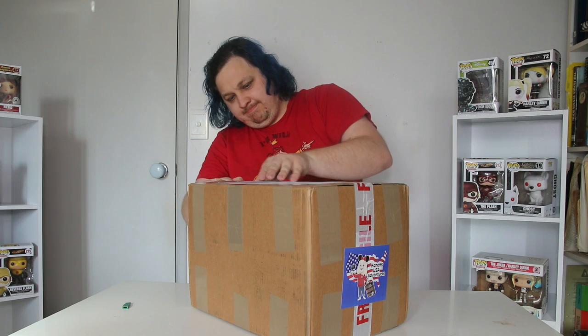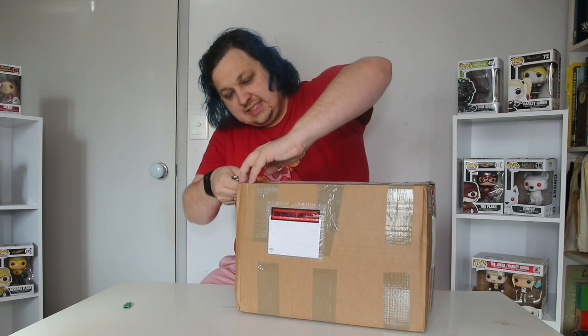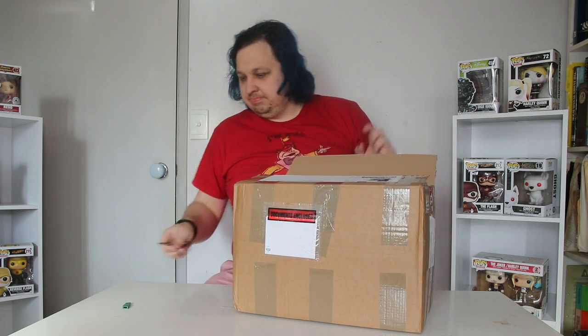Bear with me while I cut this thing open. I did question doing this before I started filming but then forgot. Which side is going to work better? Let's go to this side.